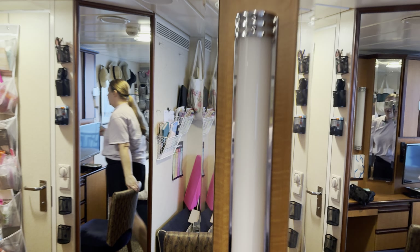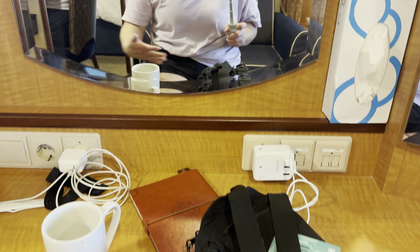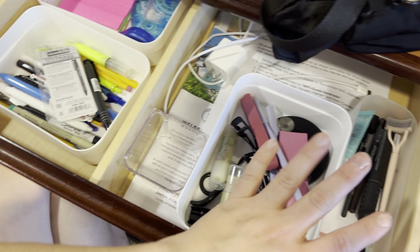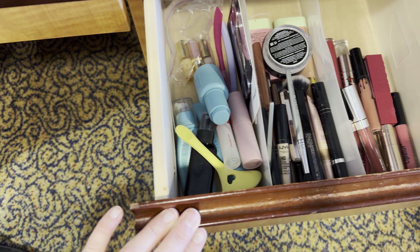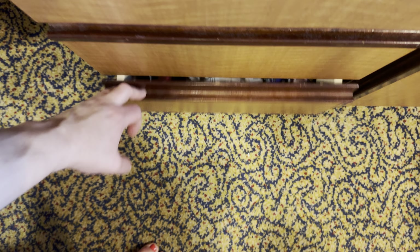I'm trying to keep the desk and vanity area clean. This is where I do hair and makeup — not that I do either very often, but I want a spot for it. Top drawer has pens and office stuff. There's mascara, an eyebrow pencil, and lip gloss for when I want a little something, and more makeup that I never really use.